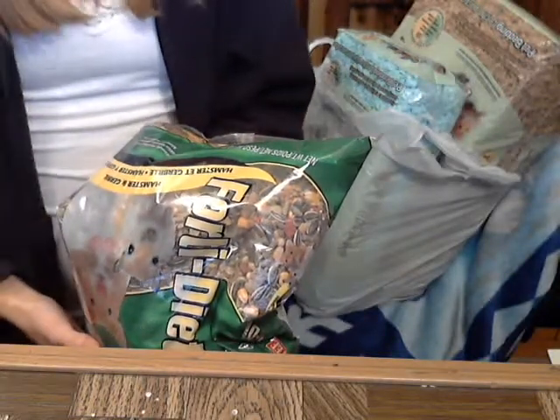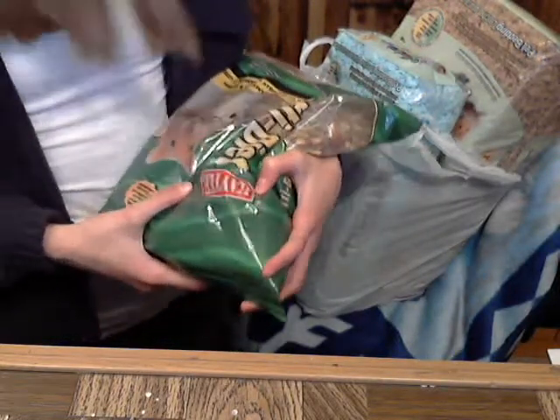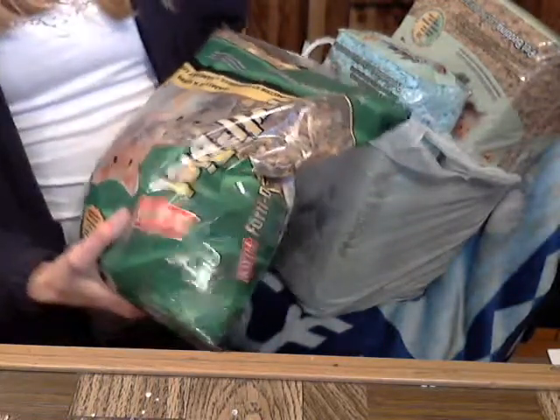Hi everyone! I just got back from the pet store and from Walmart. I'm going to be getting a hamster, and what I got from Walmart was a KT-40 diet.